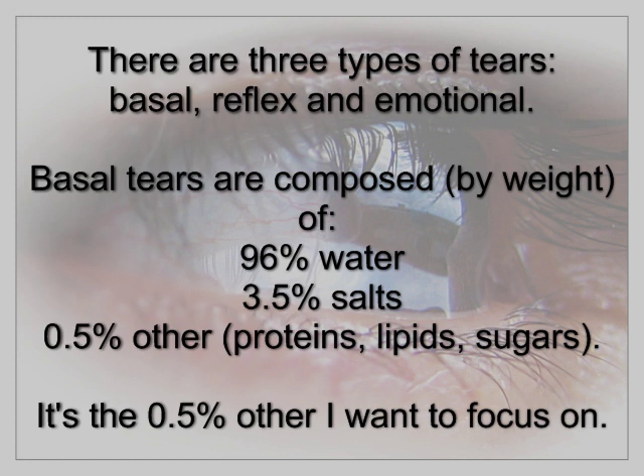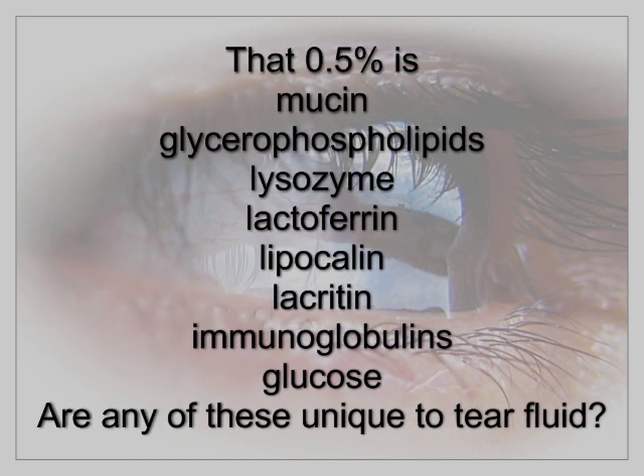It's the 0.5% other that I want to focus on. That 0.5% is mucin, glycerophospholipids, lysozyme, lactoferrin, lipocalin, lacrotin, immunoglobulins, and glucose.